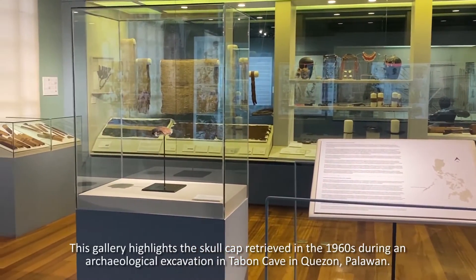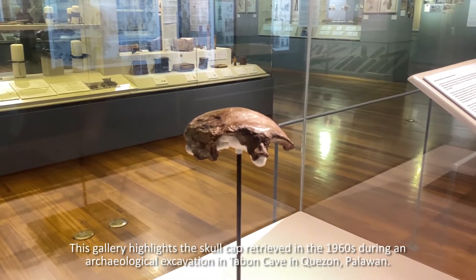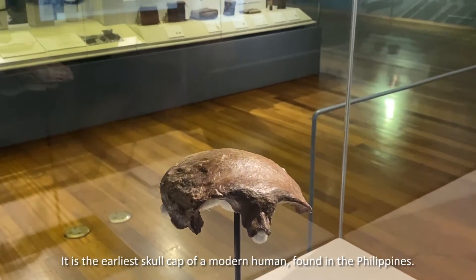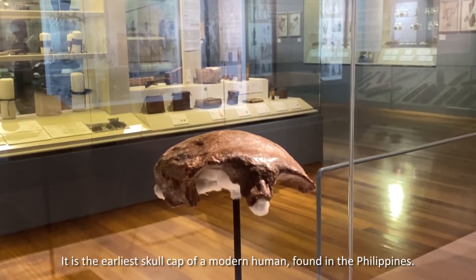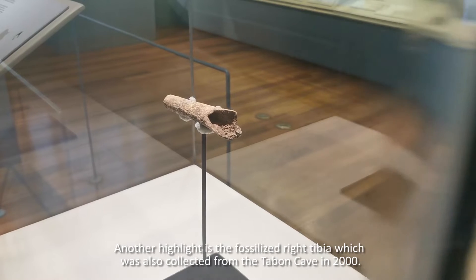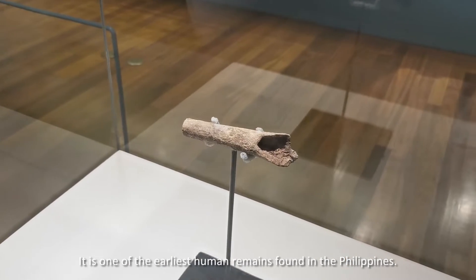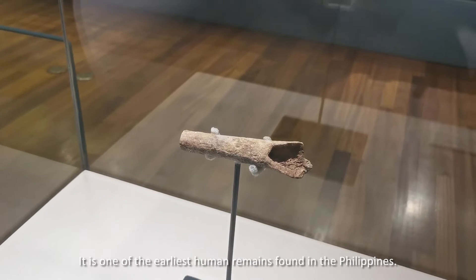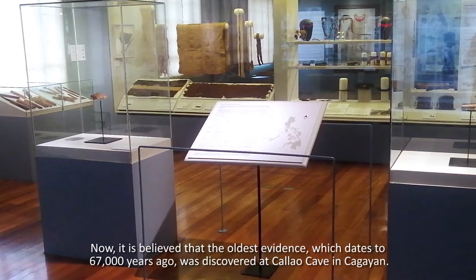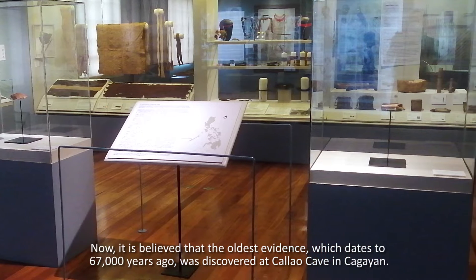This gallery highlights a skullcap retrieved in the 1960s during an archaeological excavation in Tabon Cave in Quezon, Palawan. It is the earliest skullcap of a modern human found in the Philippines. Another highlight is the fossilized right tibia which was also collected from Tabon Cave in 2000, and is one of the earliest human remains found in the Philippines. It is now believed that the oldest evidence, which dates to 67,000 years ago, was discovered at Callao Cave in Cagayan.